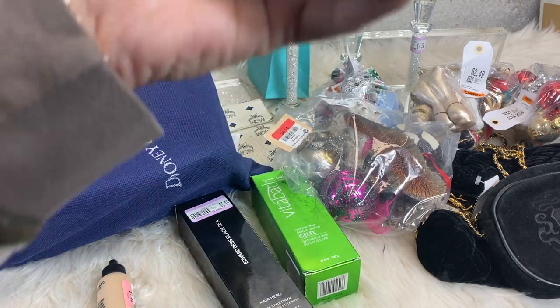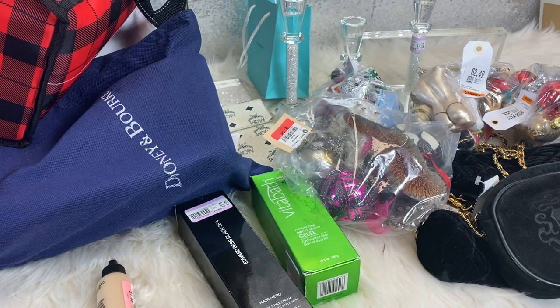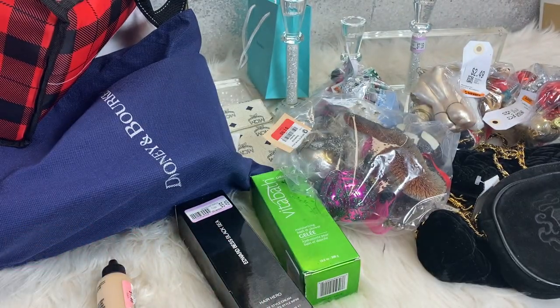I picked this up — I usually pick up cases, especially Ray-Ban. These were $0.49 and it had the cloth in it, so I picked that up. I have a bunch of Ray-Bans, so it'll come in handy.